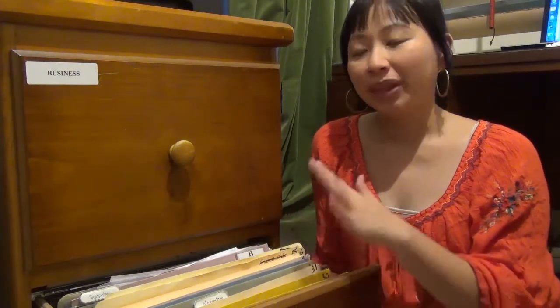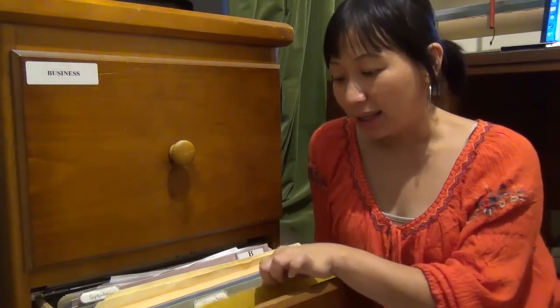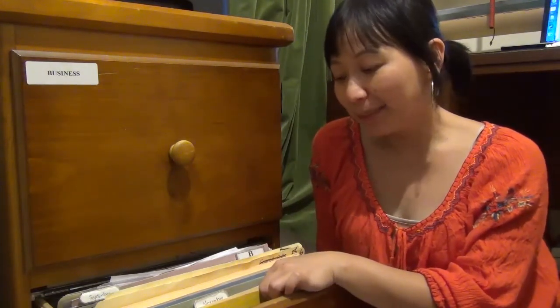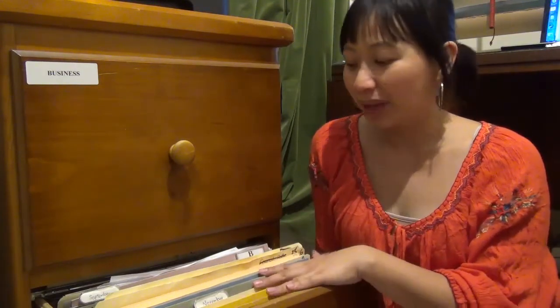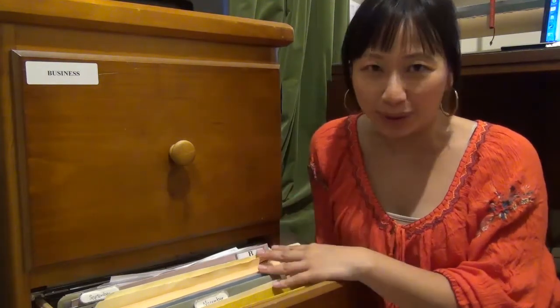Every morning, the first thing I check is my file in my tickler system to see what needs to be done for the day. And I correspond that with my calendar, so I don't miss anything and I don't have stacks of paperwork on my desk.